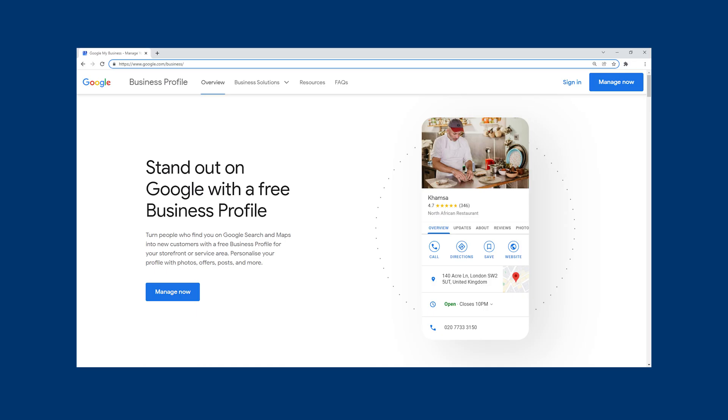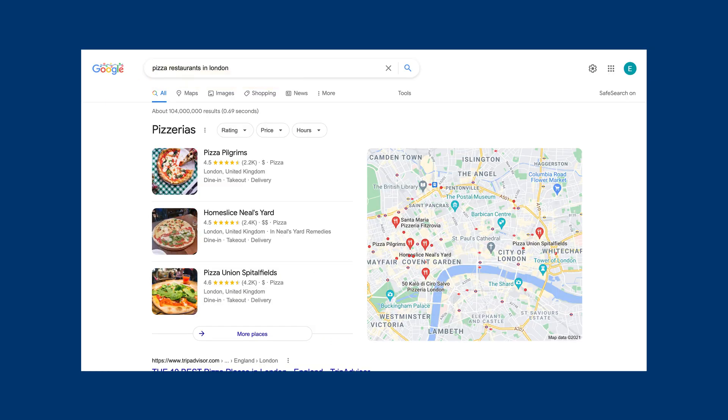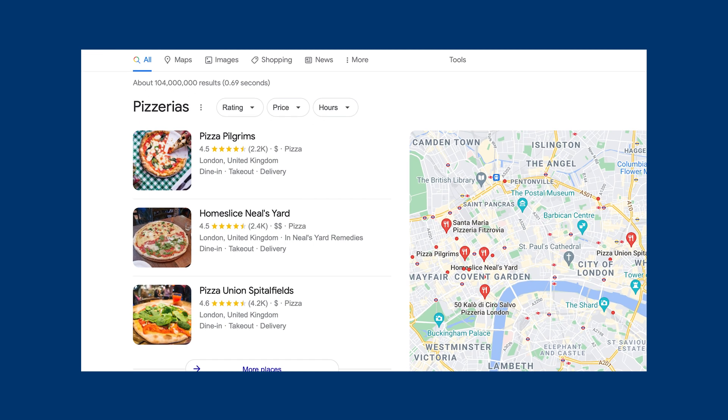You can set up a profile by heading to google.com/business. Once you insert the business's basic details and enter it into the right categories, you'll begin to see it appear in local search results on Google and Google Maps. It can take about one to two weeks for the business to be listed, particularly on the local map search, but ultimately this listing will help to increase website traffic and improve the customer experience.